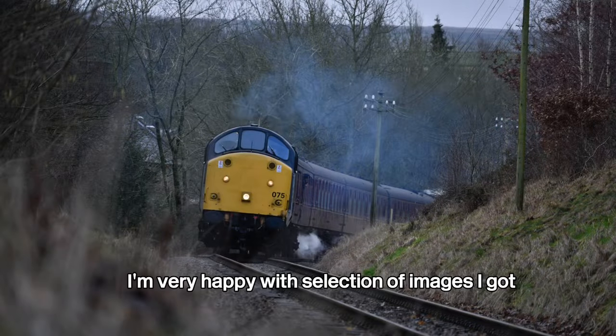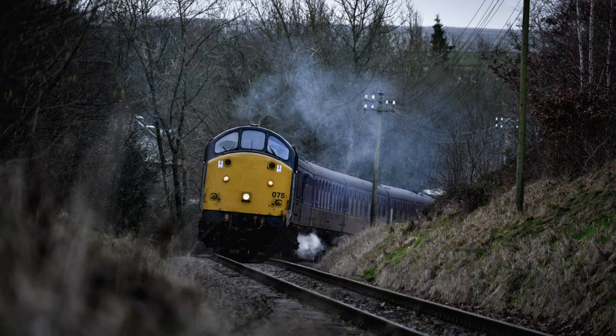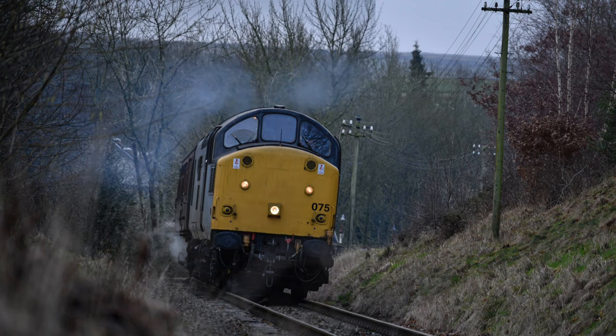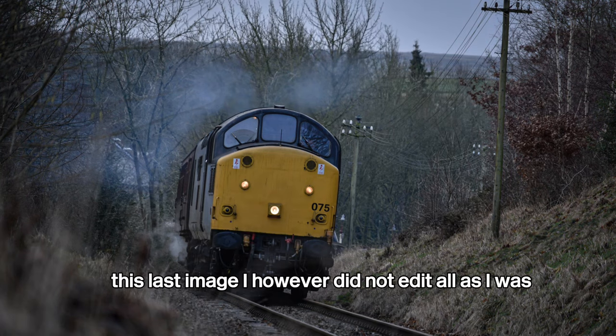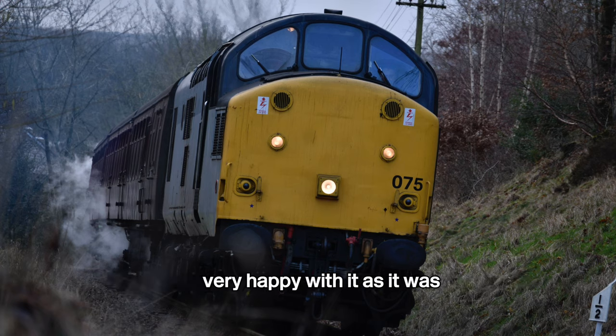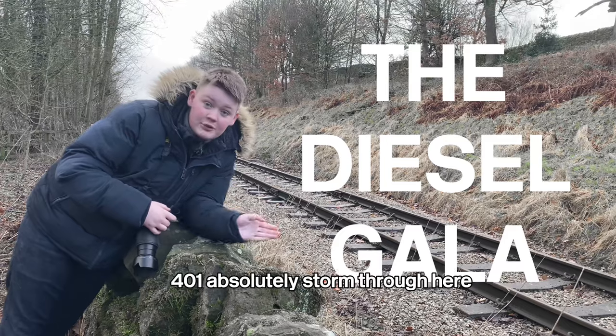I am very happy with the selection of images I got of 37075. Here is how they look after loading them into Adobe Lightroom Mobile. This last image I did not edit at all as I was very happy with it as it was. When we came to the Diesel Gala we saw 37401 absolutely storm through here.